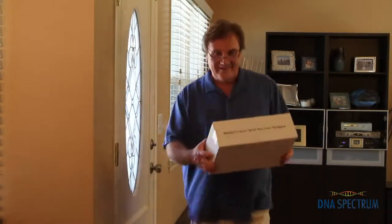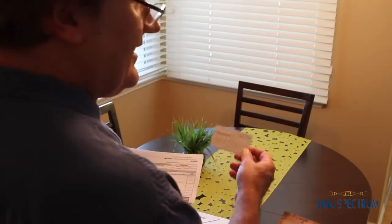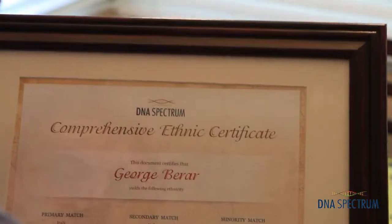Not too long after putting it in the mail, DNA Spectrum sent me this unbelievable package of information. They sent me this amazing detailed map that shows the countries that my DNA is strongly connected to. So with this one view, I could see where in the world my family came from. I also got my authentic DNA ID card that is unique to me and me alone, not to mention a beautifully framed certificate of ethnicity that showed exactly where I came from.